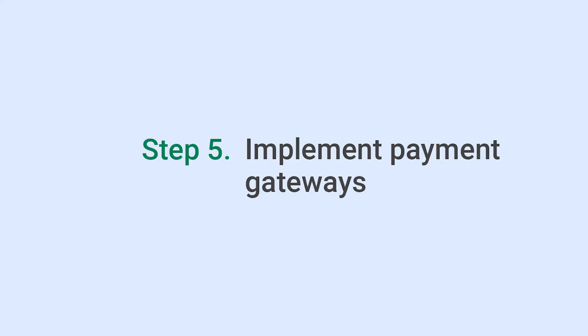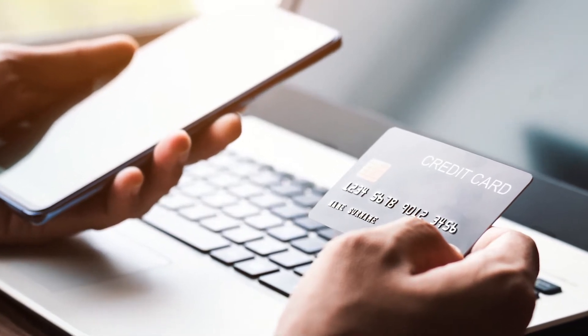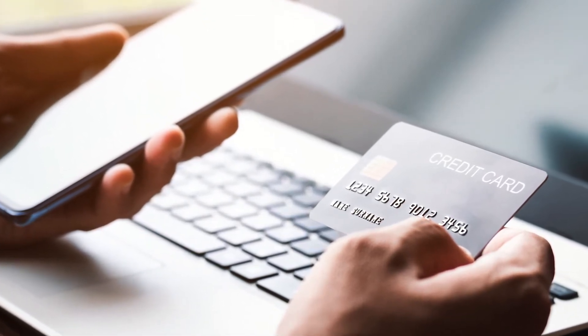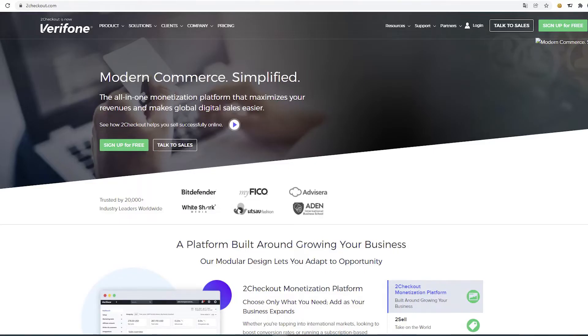The last step is adding payment gateways. To accept payments online safely, you need to set up payment options. There are many payment gateways to choose from — PayPal, Stripe, 2Checkout, and so on. Once you implement them, you're all set and ready to sell goods.